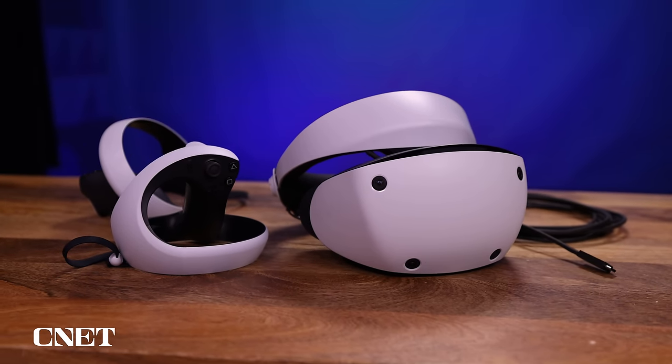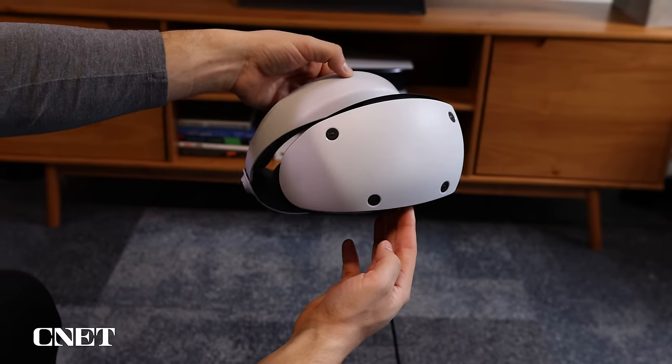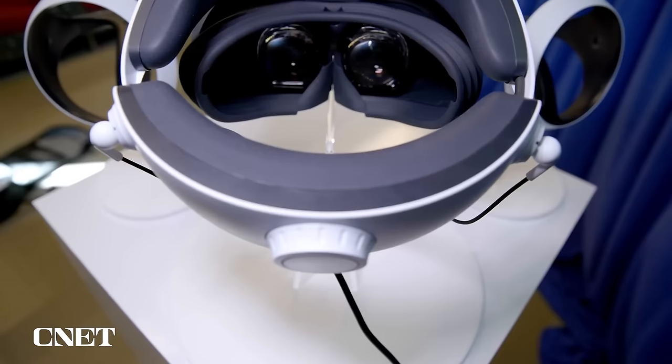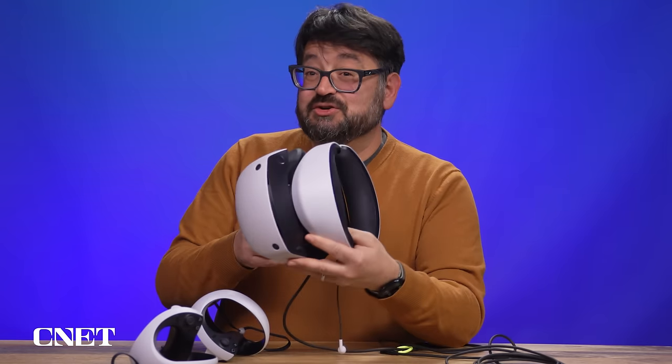One nice thing about this headset being all self-contained — something the original PlayStation VR was not — is that all the equipment needed to run it is right here. It doesn't need an external camera or some weird breakout box. You just need a USB-C cable. Plug that into your PlayStation 5 and you don't even need a TV — you could sit down and play games on this when somebody else is watching television, or maybe you don't have a TV in the room at all. The OLED display is definitely good enough for playing games on, although for watching TV and movies I'd still prefer a regular television.